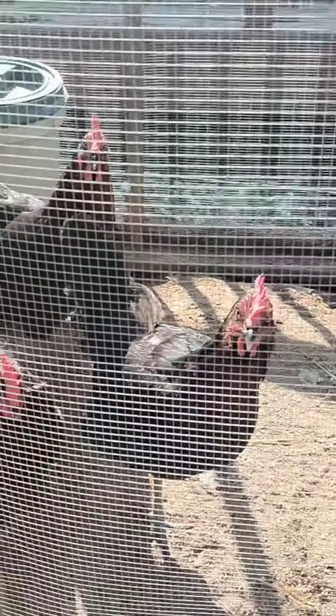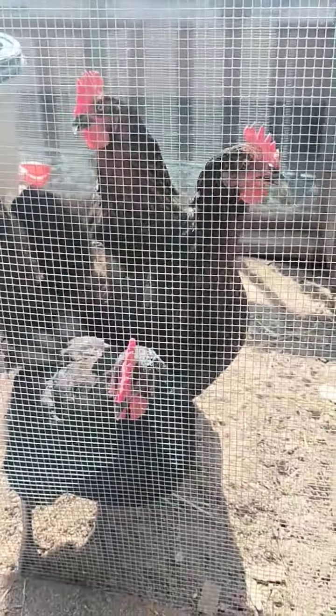Their names are Laura, Chocolate, Peppercorn, and Cookie. Thanks for watching!